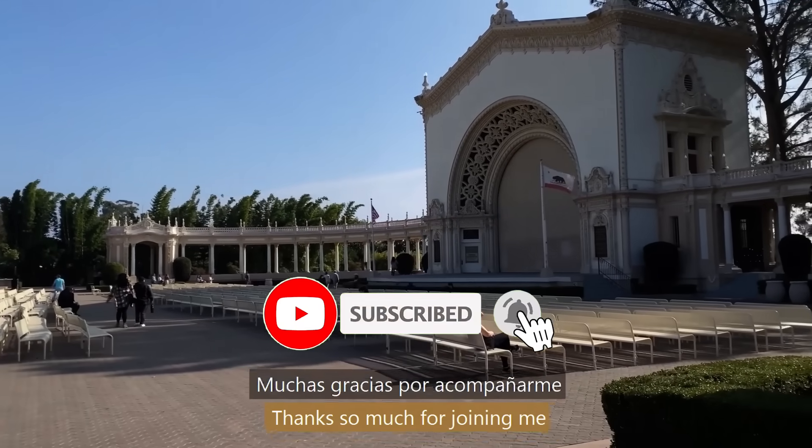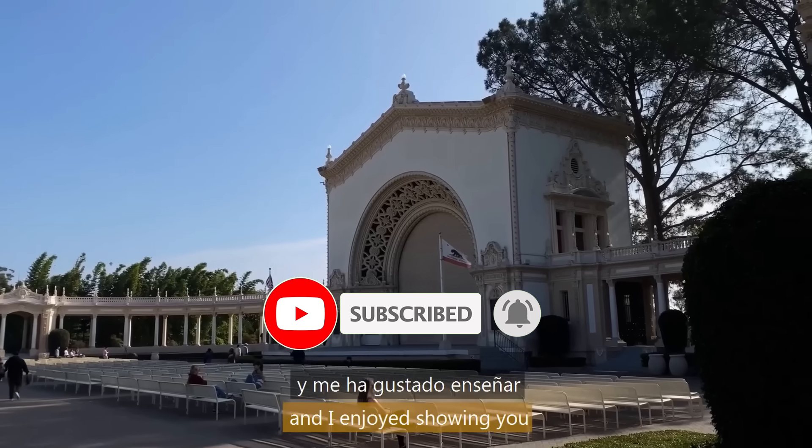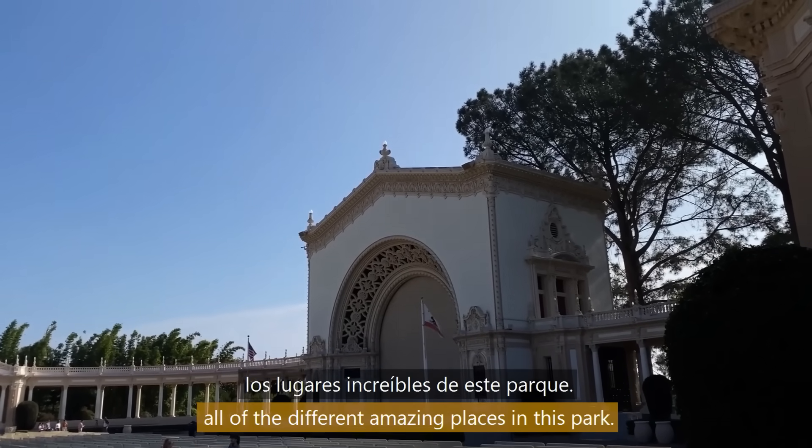Thanks so much for joining me on my walk through Balboa Park today. It was super fun and I enjoyed showing you all of the different amazing places in this park.